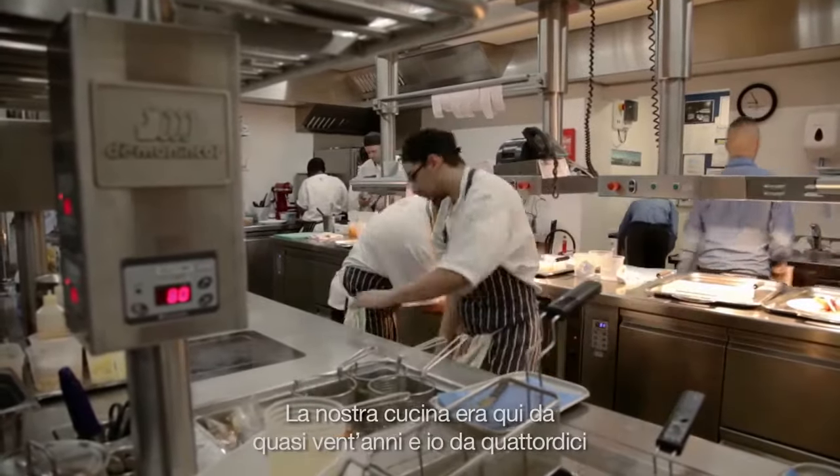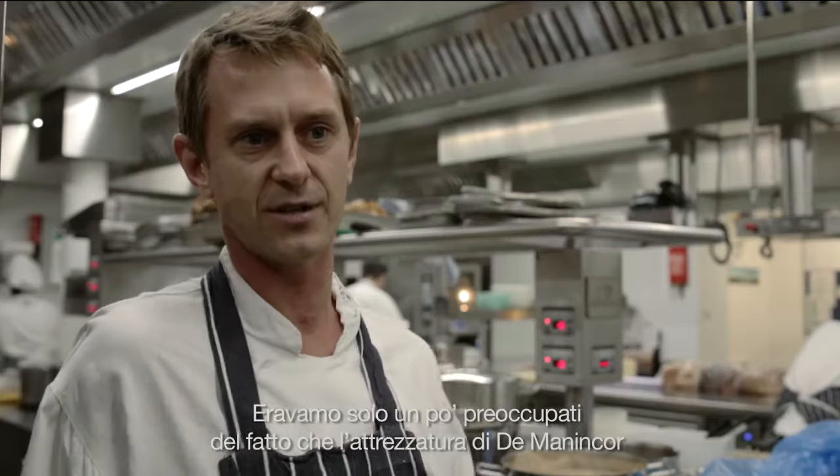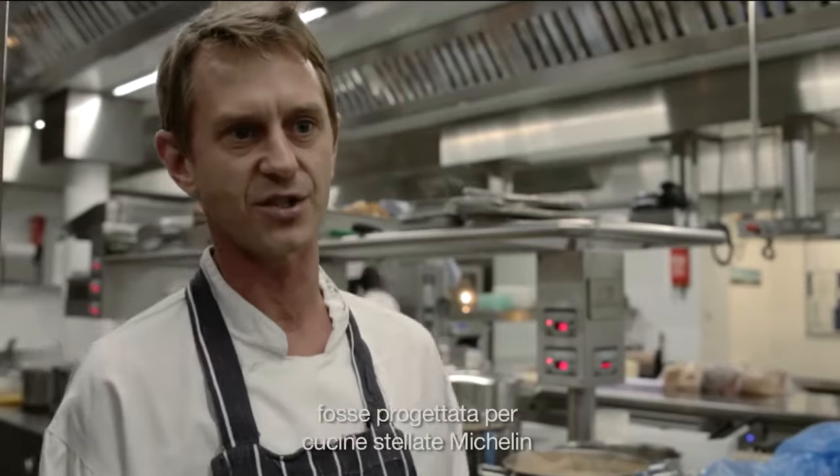OxoTar restaurant has been here for 20 years. I've been here for 14 years, so I knew what the requirements were to modernize the kitchen. We were just a little bit concerned that the equipment from Dumanacore was really designed for Michelin star kitchens.